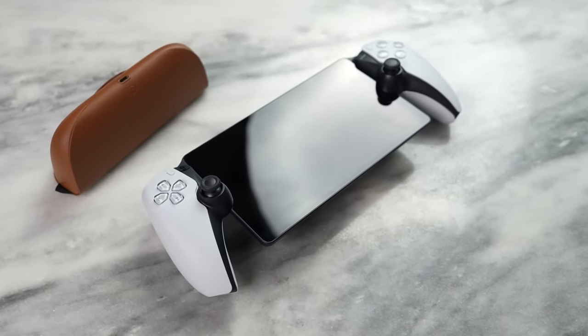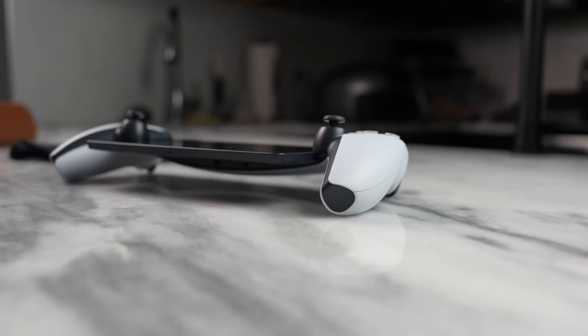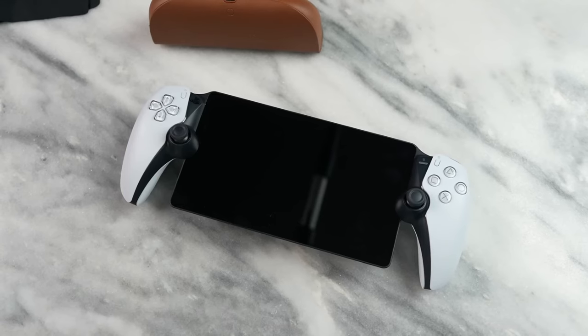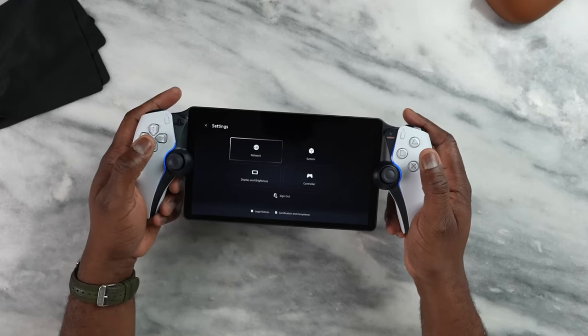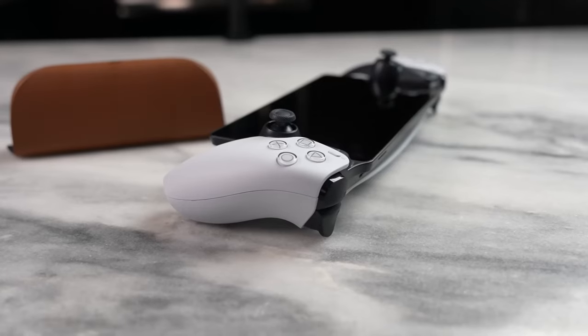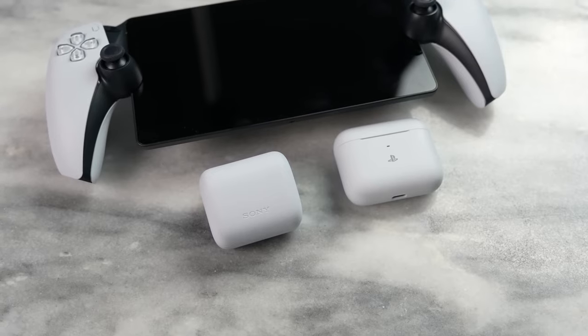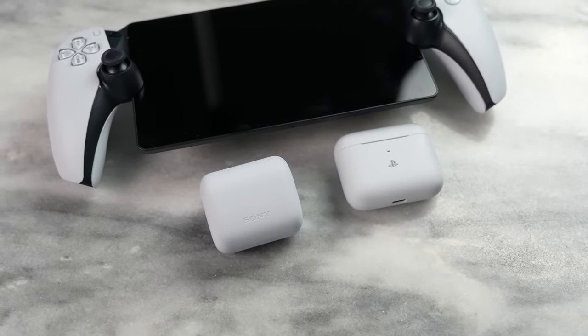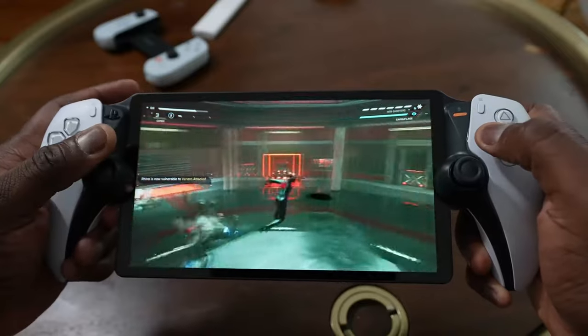However, the PlayStation Portal is not without its drawbacks. The device has no Bluetooth functionality, which means you can't connect your own wireless headphones or speakers. If you want to connect a headphone, you must have a PlayStation compatible headset, like the new $200 PlayStation Pulse Explorer earbuds. It also cannot play games via cloud streaming, so you need to have the games installed on your PS5 before you can remote play. The device also fully relies on your PS5 console, which means you need a strong Wi-Fi connection and a power outlet nearby.